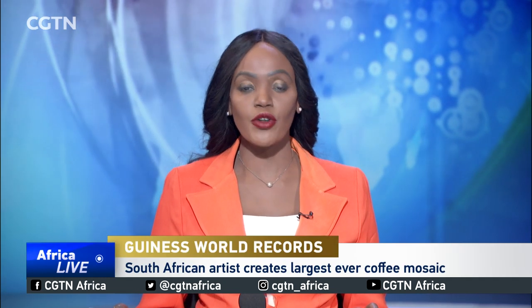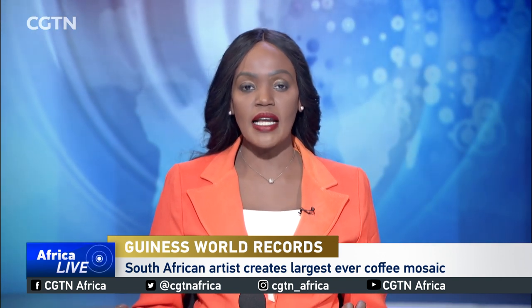A South African has put his name in the Guinness Book of World Records for the largest coffee mosaic ever created. Percy Maimela usually works with salt, but his portrait of Black Coffee, one of South Africa's leading DJs, was created using coffee beans. CGTN's Julie Shire has more.